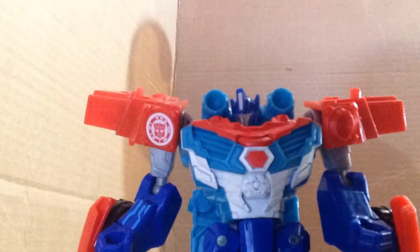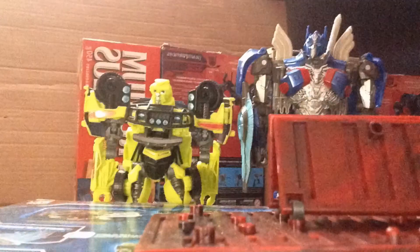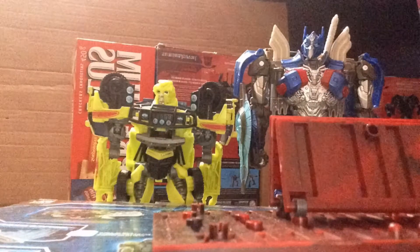All Autobots report to the command center immediately. I don't know about you, but I have a feeling we should report to the command center immediately. Yeah, me too.